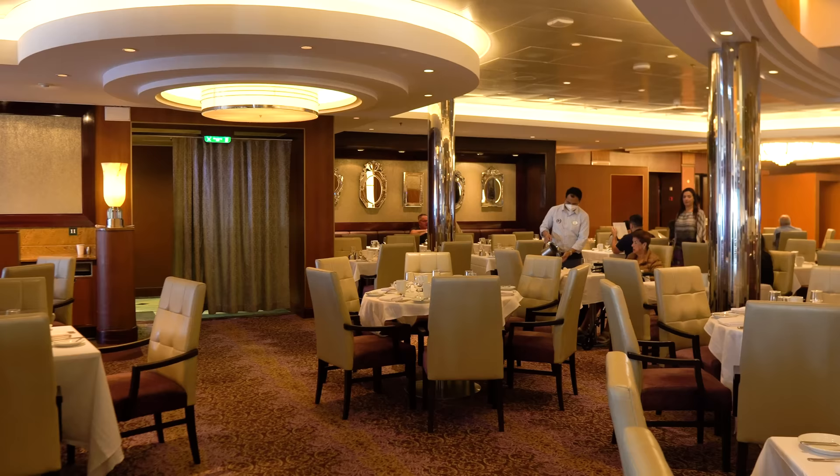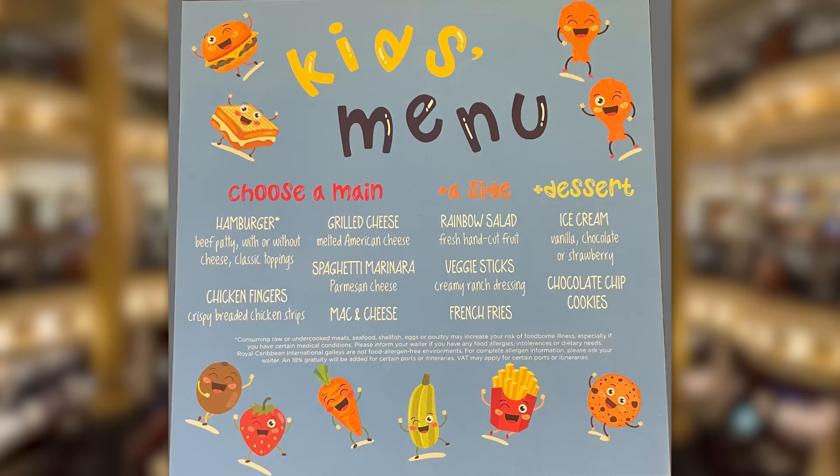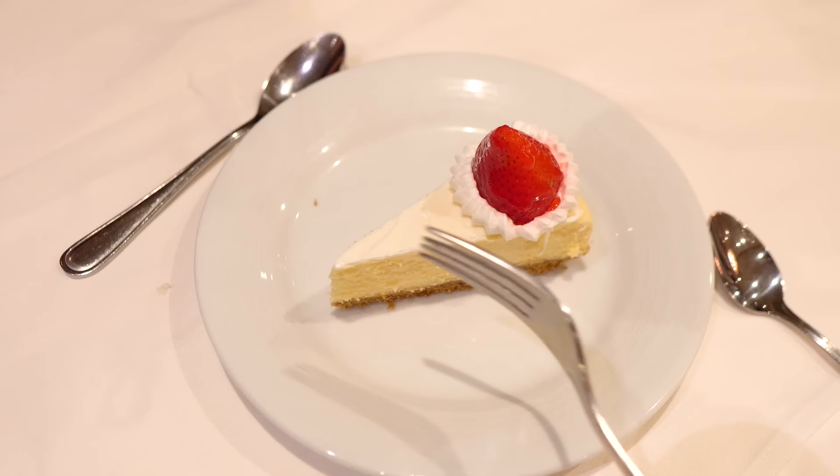Another good tip if you're traveling with kids is to check the kids' menu for more options. This is also true for adults, because guests of any age can order off the kids' menu in the main dining room. The kids' menu does not change from day to day, but offers classic kid-friendly dishes like burgers, chicken fingers, grilled cheese, and spaghetti. So if nothing on the regular menu appeals to you as an adult, you're welcome to order off the kids' menu. Likewise, kids can order from the regular adult menu in lieu of the kids' menu.